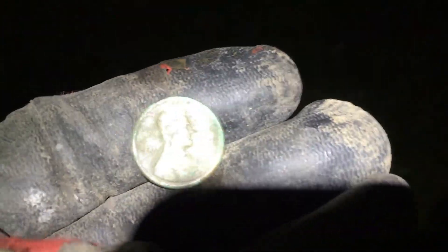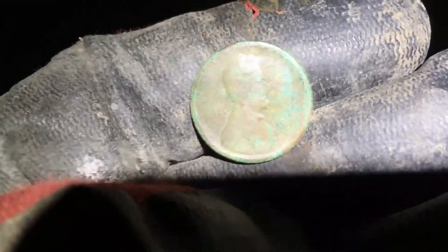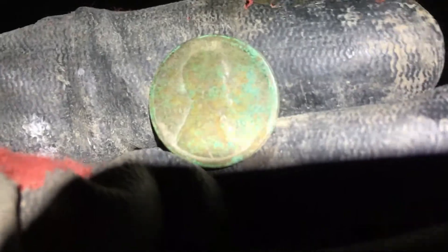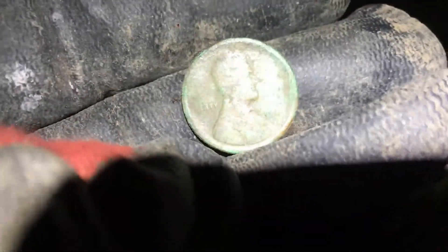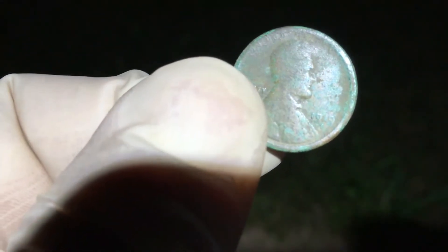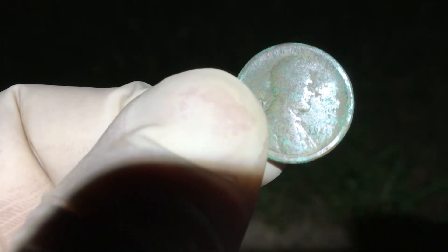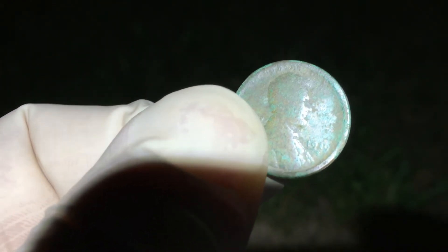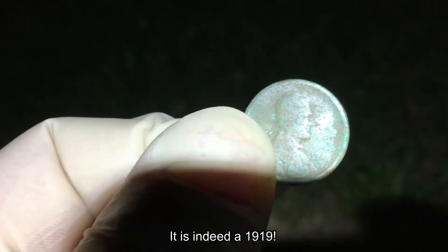We are on the wheat, and in a pretty big way too. Just from the patina on this thing, I think we got ourselves a 1919. I don't think it's 1949, but it could very well be — it looks more like a 1919 from that patina, but we'll have to confirm at home with the magnifying glass.